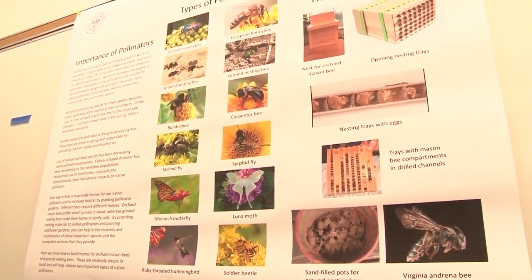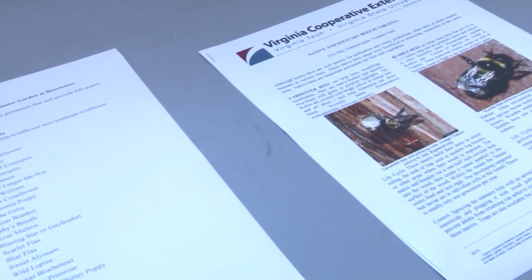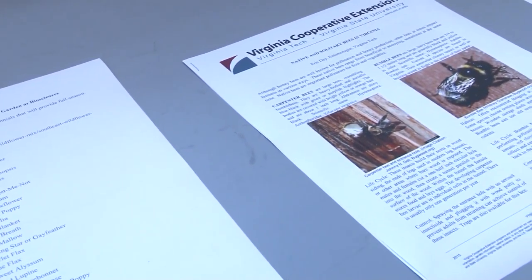Pollinators have been decreasing over the years because of people using things like insecticides that not only kill off those bothersome insects, but also the pollinators.